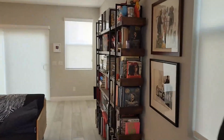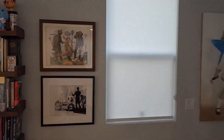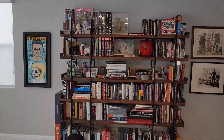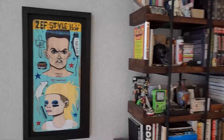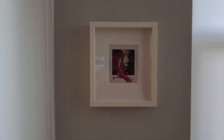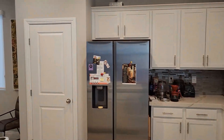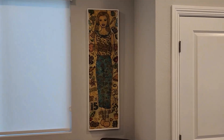Hello comic art fans, I'm Matt Kennedy and this is my crib.